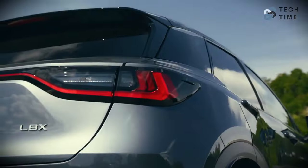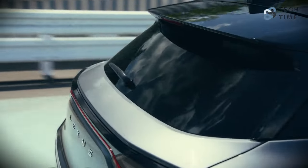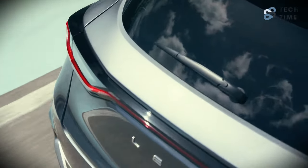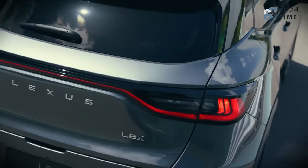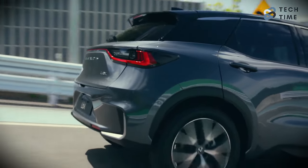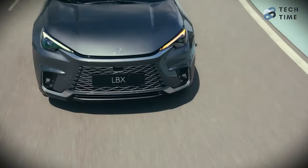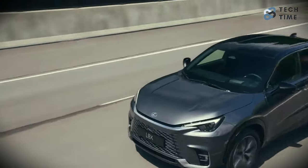This is like Lexus' take on the Toyota Yaris Cross, which means that the Yaris Cross might just be its greatest competitor. The 2024 LBX will come with a departure from the familiar styling language that comes with most Lexus models. Starting at the front, the traditional spindle grille has undergone an evolution, transforming into a central intake with a honeycomb pattern that seamlessly blends into the bodywork.